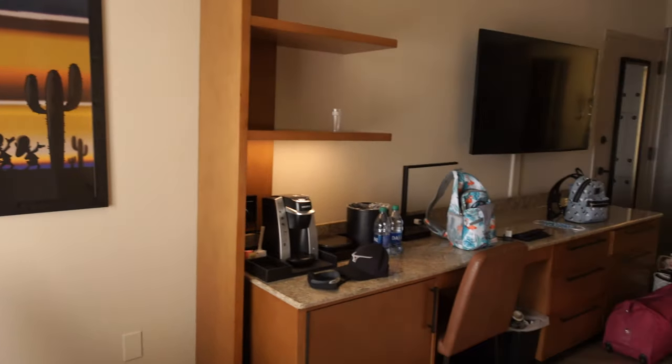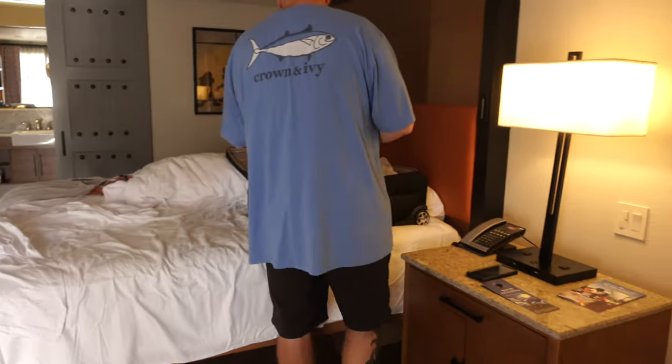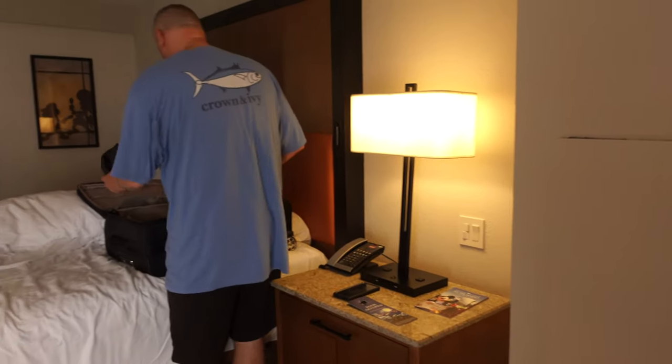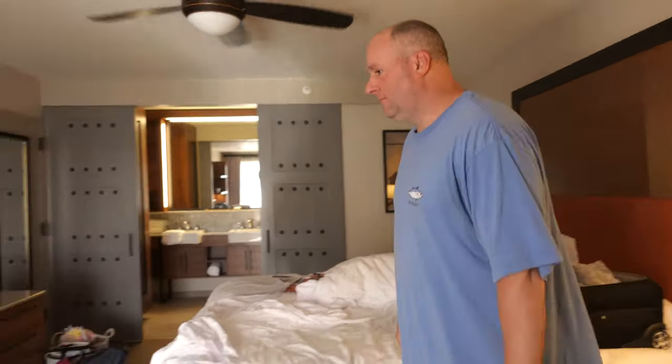Goodbye Coronado Springs hotel room. We love you and we'll miss you. Maybe we'll see you again another time.